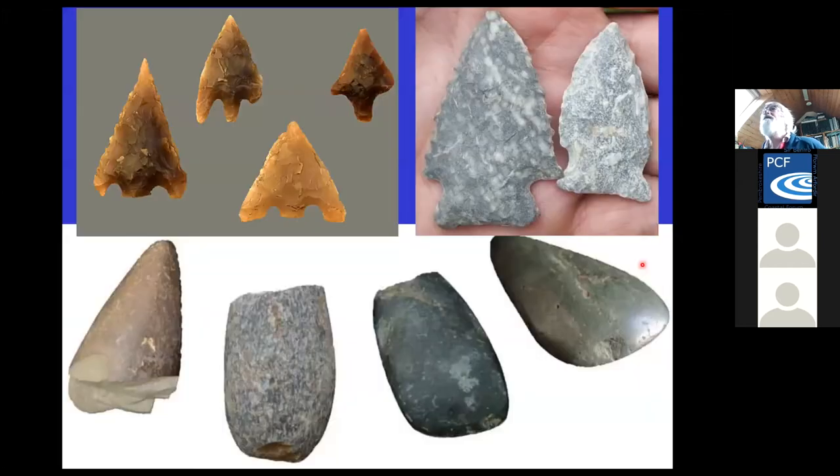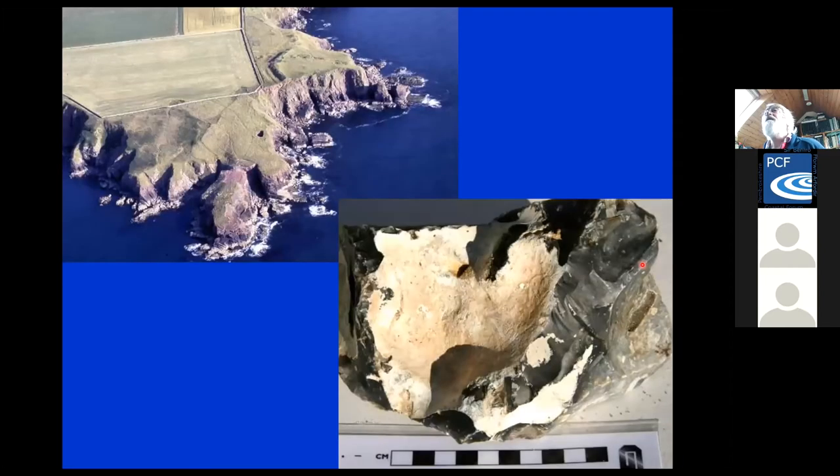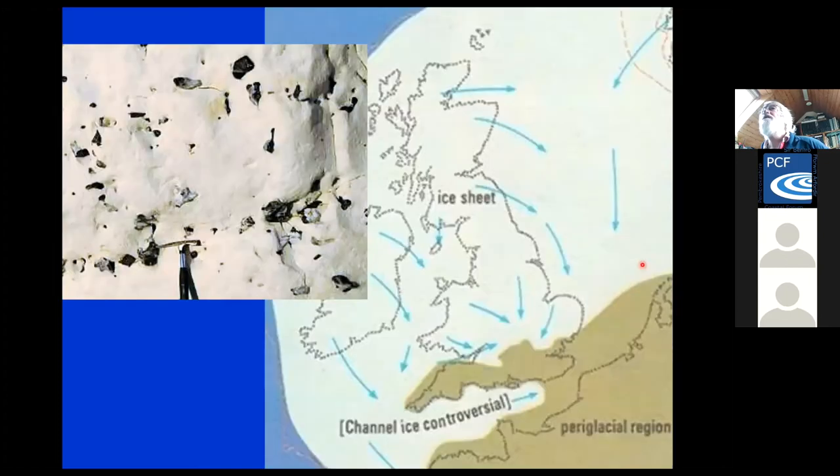We're talking about flint and rhyolite arrowheads or stone axes in the Stone Age. Flint is not one of our local materials — we don't have chalk here — but there were flint knapping sites, for example at Nab Head in St Brides Bay, and the flints were brought in by ice sheets and were available to pick up.